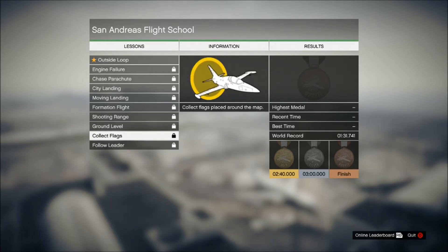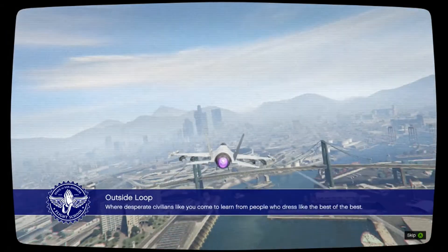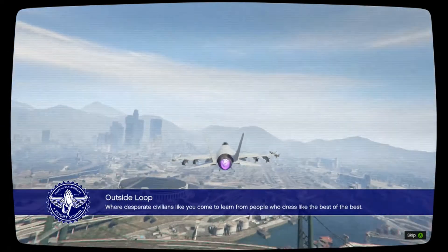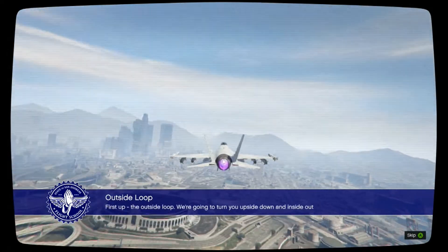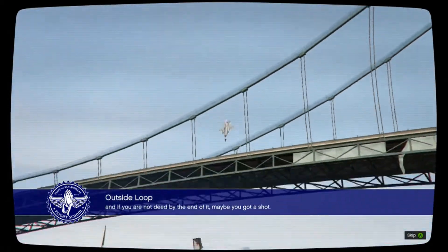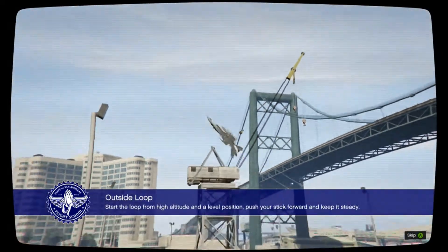I've heard some of these are pretty hard. Let's go ahead and do the Outside Loop. The welcome message says: 'Welcome to San Andreas Flight School — so deprived civilians like you can come to learn.' First up, the outside loop — we're going to turn you upside down.